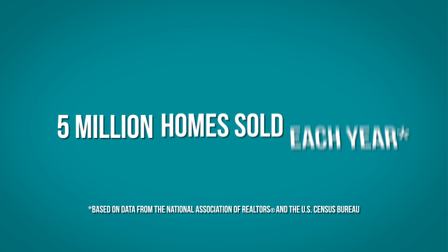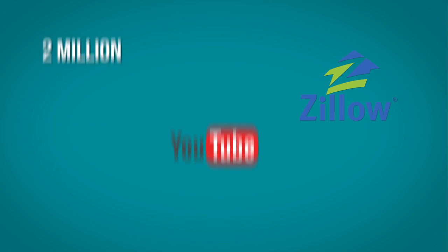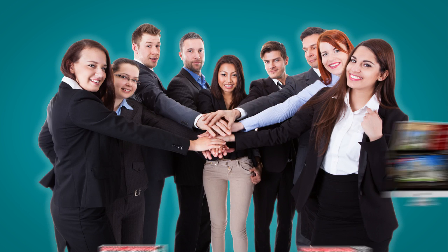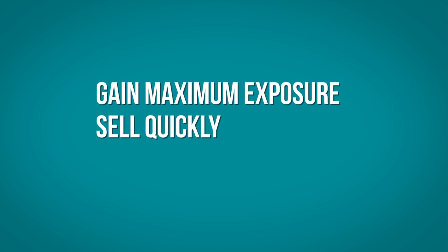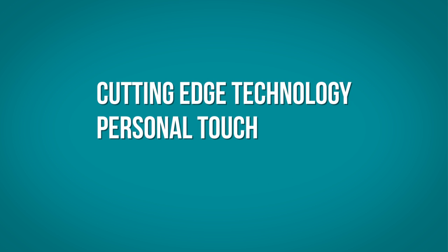There was a time where placing a sign in your yard or posting a listing online was really all you needed. But now, with over 5 million homes sold each year, nearly 2 million active real estate agents, and dozens of available ways to search for homes, you're going to need an agent that will deliver the latest technology to make sure you gain maximum exposure, sell quickly, and for the highest price possible.